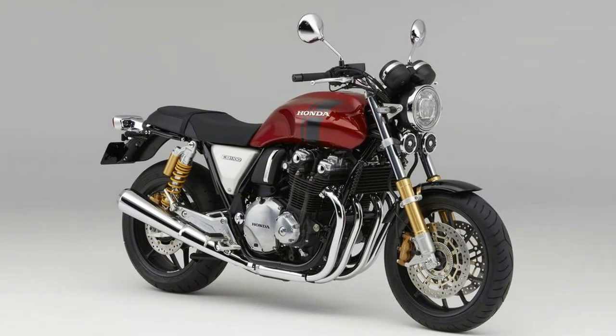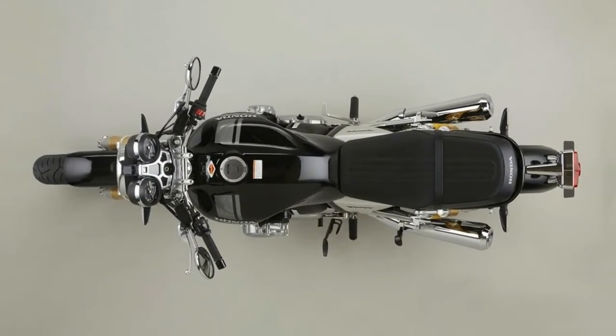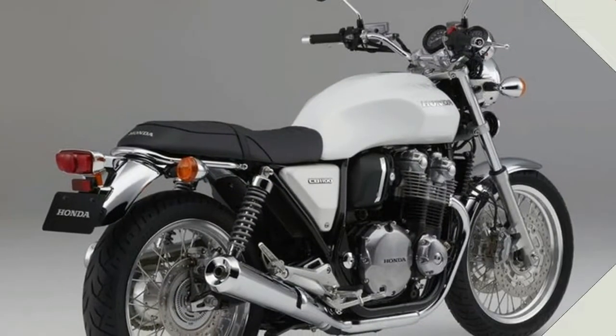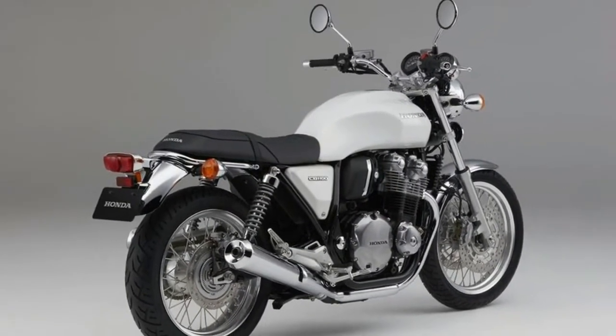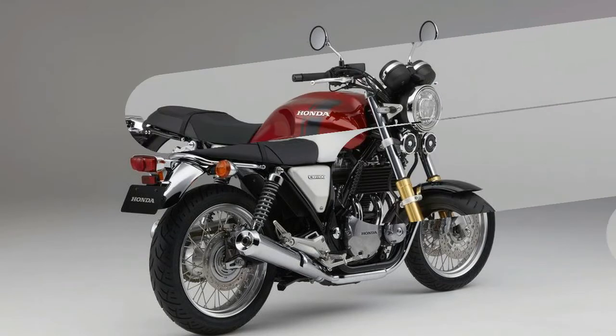Honda is looking to change all of that with the new 2017 Honda CB1100 RS, which it added to the lineup alongside a refresh to the base model CB1100X. And this time, it looks like they've nailed it, at least in the looks department.